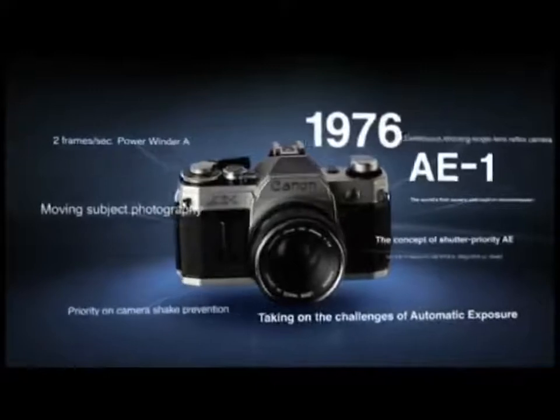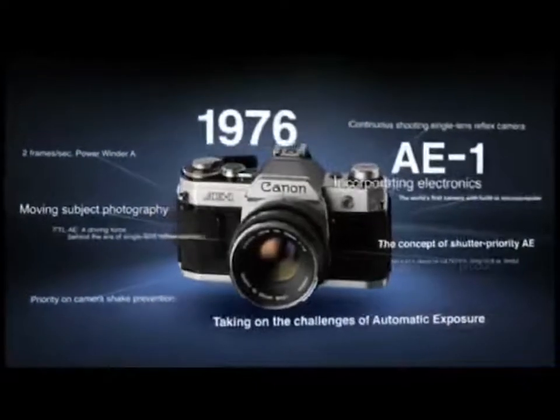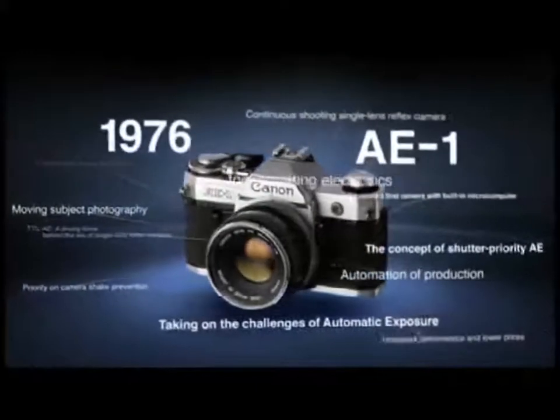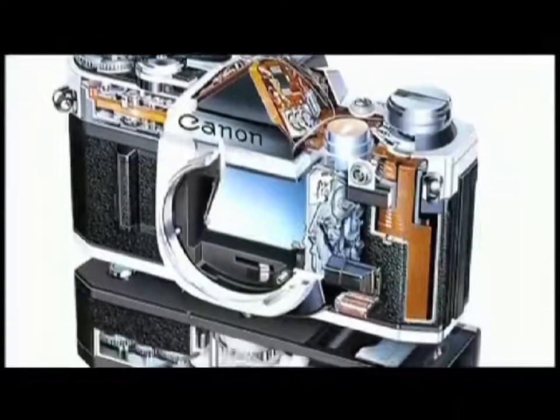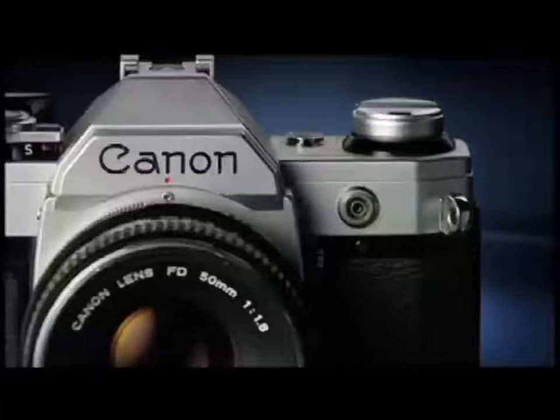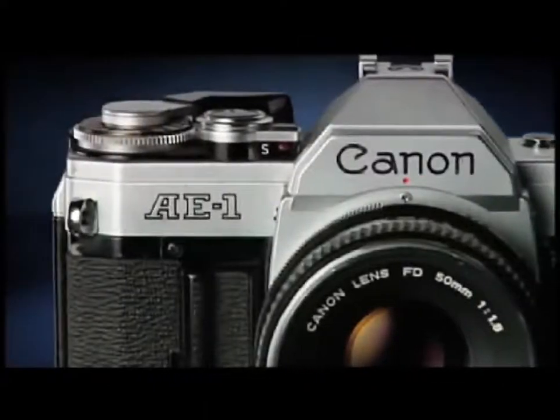This was the world's first camera to feature a built-in microcomputer. The revolutionary concept and technology, in which the CPU controlled all functions from metering to obtaining exposure values, made it a major hit with sales of more than 4.5 million units and left an important mark in the history of cameras.